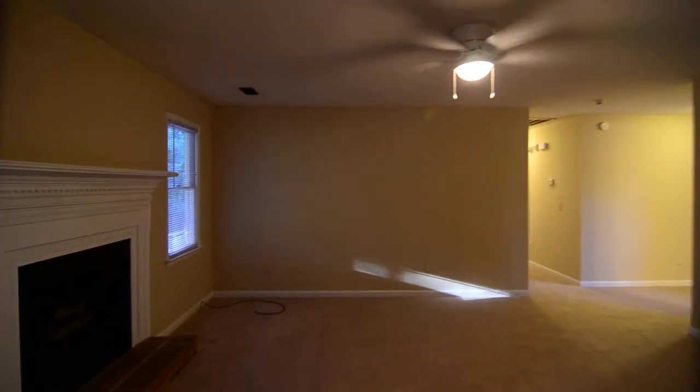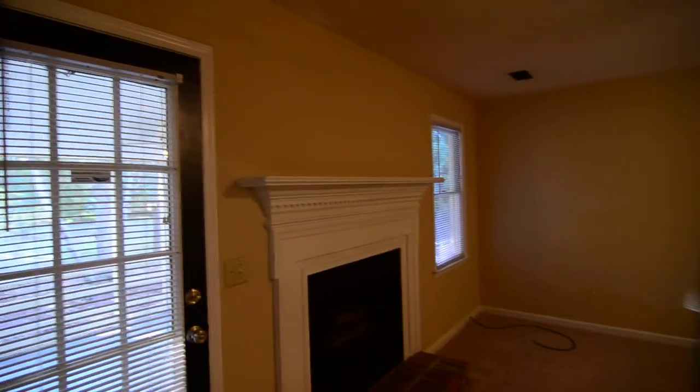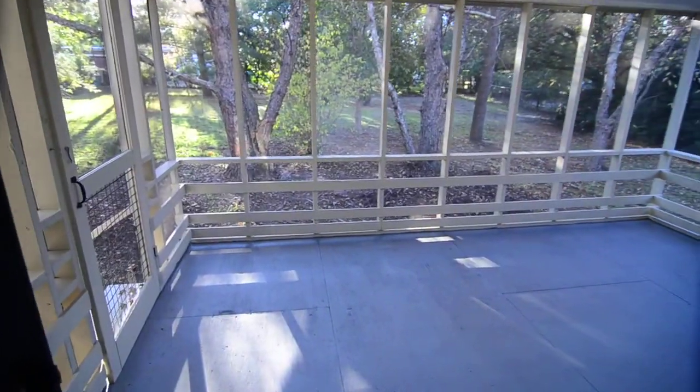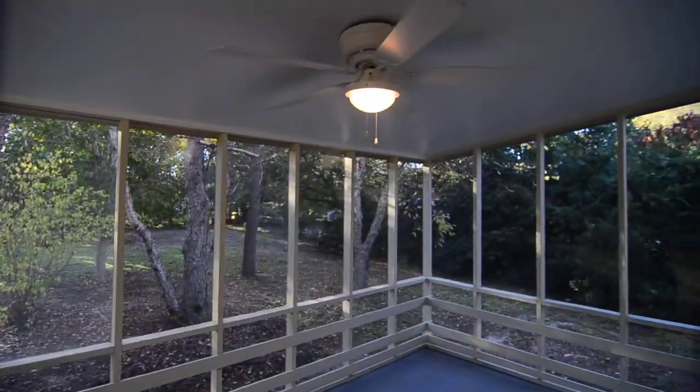Right off the kitchen you have a family room with a fireplace featuring a nice mantel with dental molding detail and a ceiling fan. The door here accesses the covered back deck, which includes a screen porch that also has a ceiling fan.